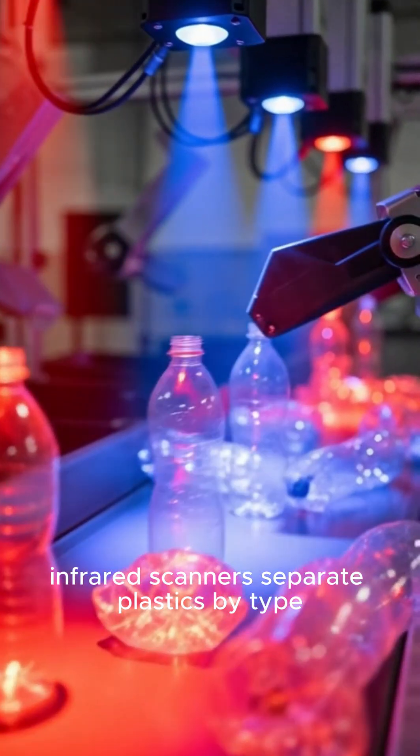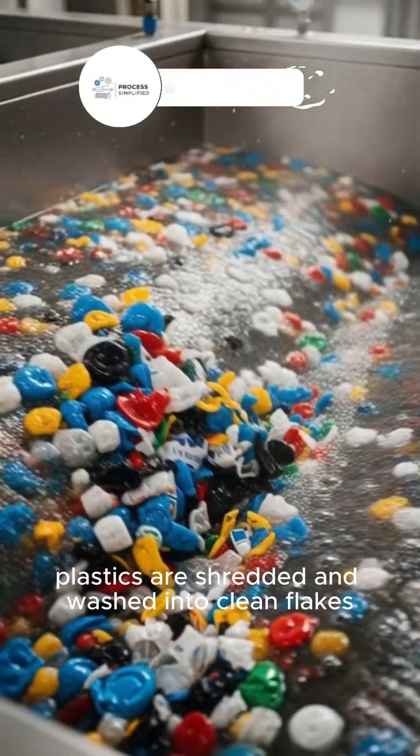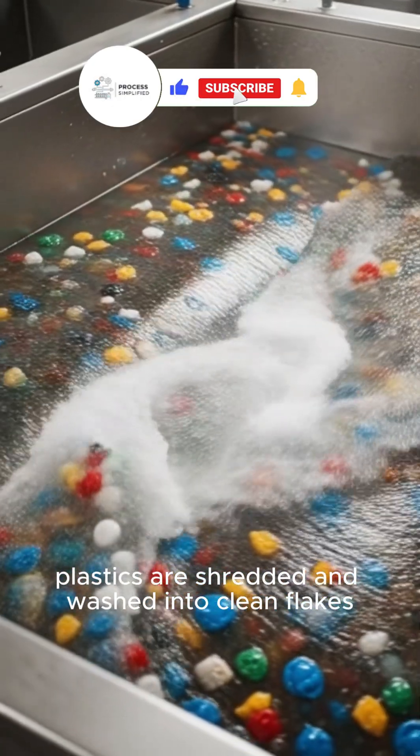Plastic identification: infrared scanners separate plastics by type. Shredding and washing: plastics are then shredded and washed into clean flakes.